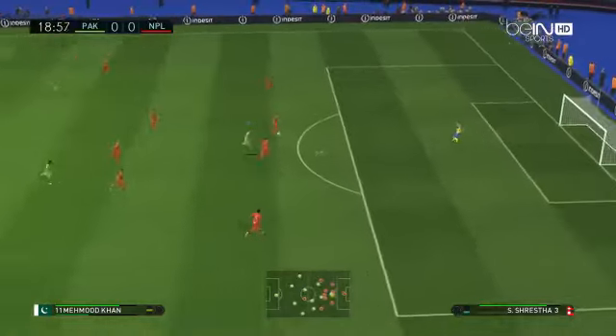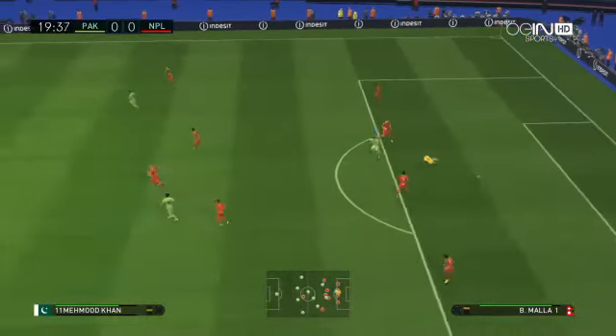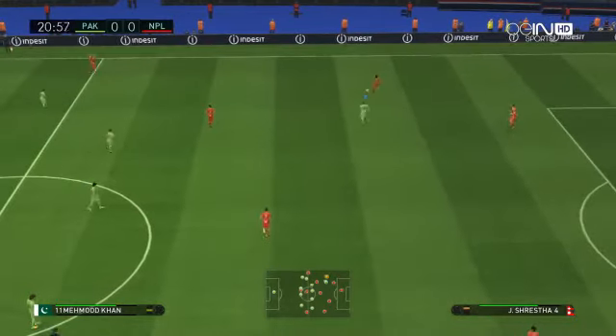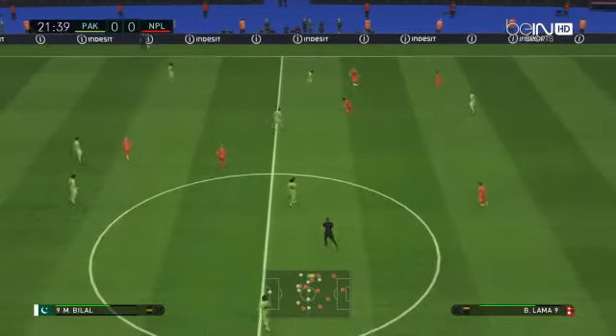Tries to locate someone up front. Goalkeeper's ball. It's a long forward pass.